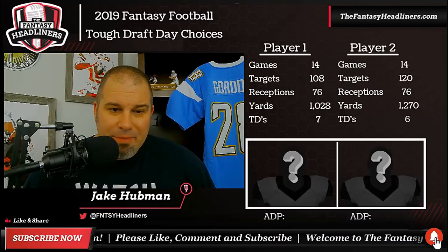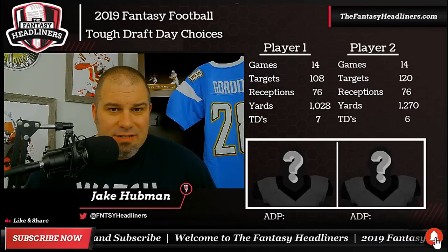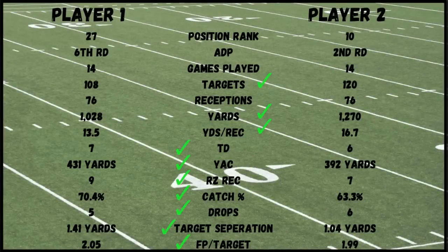We've got a slide coming up with a lot of numbers, but don't get scared — it's not a math lesson. We're just going to dig a little deeper, doing it headliner style. Player one's position rank for wide receiver right now is 27th overall — that's where he's being drafted — while player two is a top 10 option, currently ranked number 10. When you look at ADP, player one has a sixth round ADP versus player two's second round ADP — a four round difference. Target-wise, player two had a slight edge with 12 more targets: 120 to 108. Receptions were tied at 76. Yardage: player two edged him again, 1,270 yards to 1,028, just under a 150-yard difference. Yards per reception: player two again a little higher, 16.7 to 13.5.